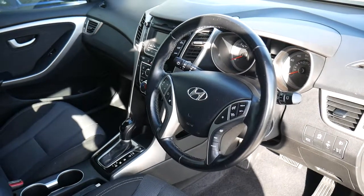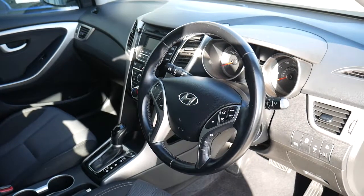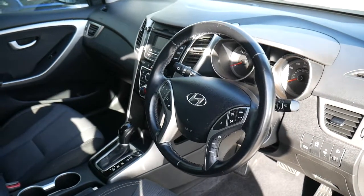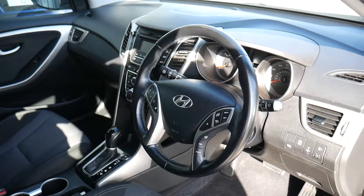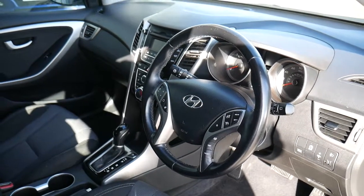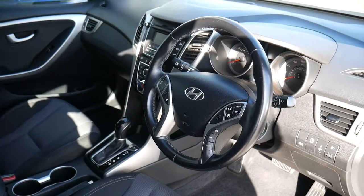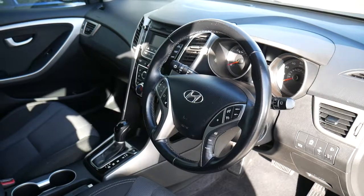You can also take advantage of some great offers through Hyundai Finance to purchase this car, with some really competitive interest rates. We can also tailor-make service plans to suit your individual requirements. If you have any questions or would like to arrange a test drive, please contact JTU's Hyundai Shrewsbury on 01743 450 888.